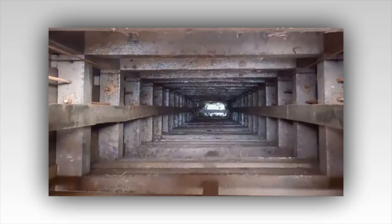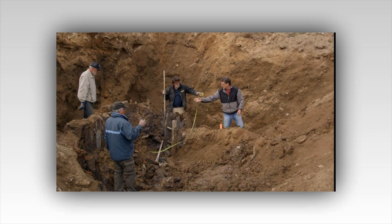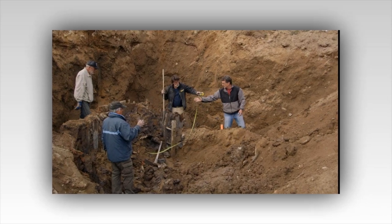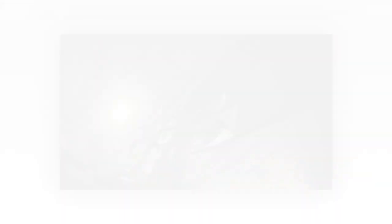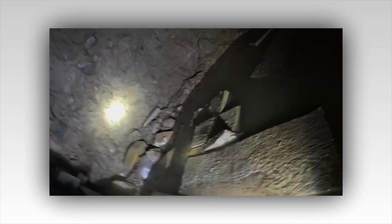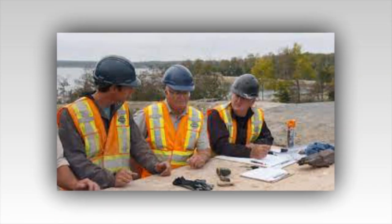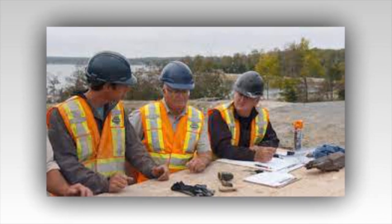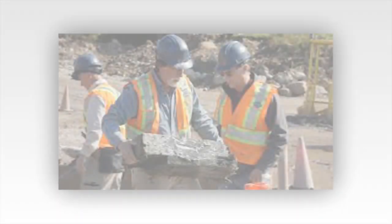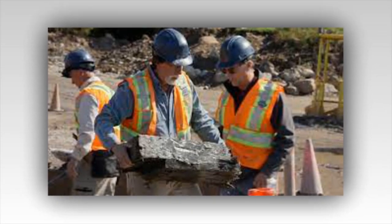Suddenly, the drill hit an air pocket. The machinery groaned, then ceased, signaling the breakthrough — the void was real. Excitement surged through the team, tempered by the knowledge that the hardest part was yet to come. With the shaft stabilized, it was time to send down the camera. The small, resilient device descended into the darkness, its lights piercing the ancient gloom. The team huddled around the monitor, eyes wide with anticipation. The screen flickered, then revealed a cavernous space with walls lined with what appeared to be man-made structures.